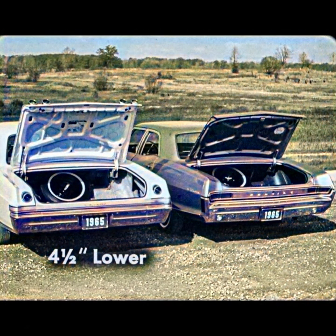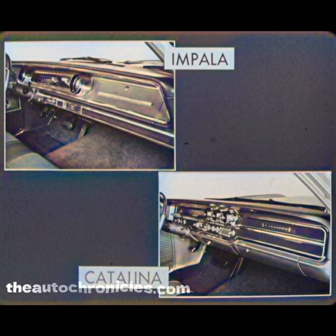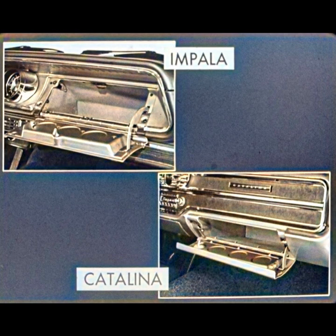At the rear, the Impala offers more convenience because of the 4½-inch lower lift-over height of the trunk opening, closer to the ground for easier loading and unloading. Inside, there's luxury and high style in the simulated wood paneling on the Impala instrument panel — a feature found only on the more expensive Pontiac Star Chief and Bonneville models. The Impala panel boasts other advantages too, such as a larger glove box. The Catalina glove box is small and awkward to use.